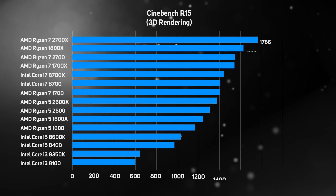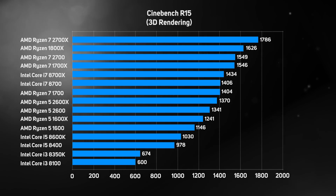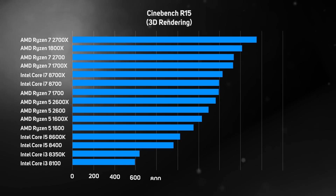The Cinebench benchmark is based on the popular modeling, animating and rendering application Cinema 4D, and measures how quickly a CPU can render a complex 3D scene. With more cores and threads than the Intel CPUs, Ryzen processors are extremely adept at this sort of task. The second gen Ryzen processors extend this lead even further, with a very welcome 10% performance increase from the first gen Ryzen 7 1800X to the second gen Ryzen 7 2700X.